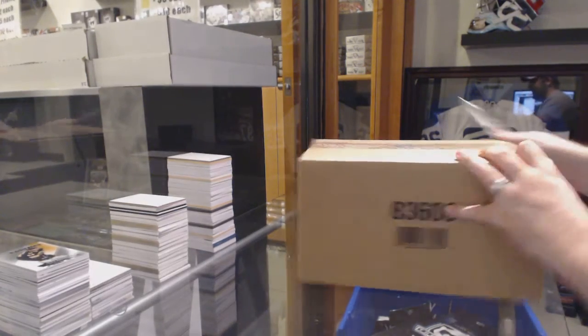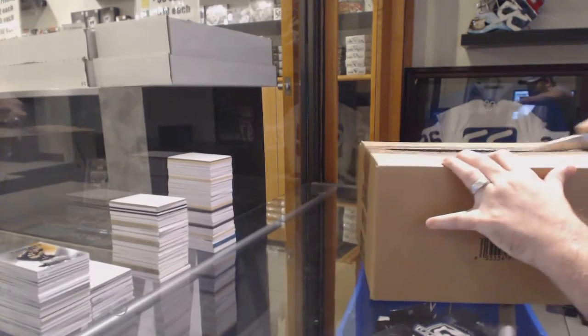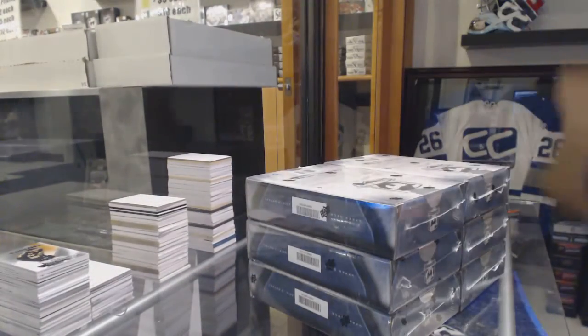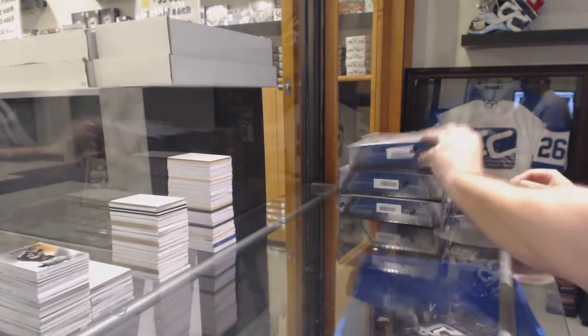Here we go, starting off C&C break number 6098. We have the 14-15 Upper Deck, the Cup. Let's hope this case is as good as the 13-14 one.